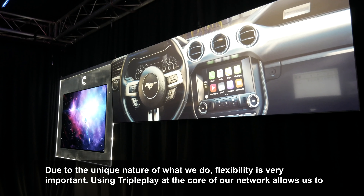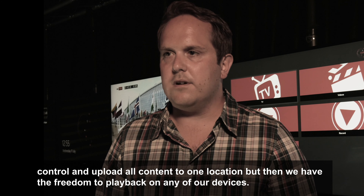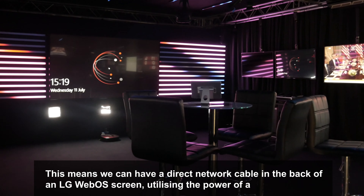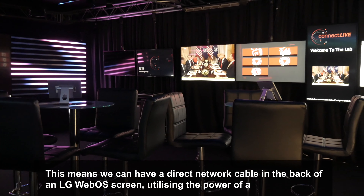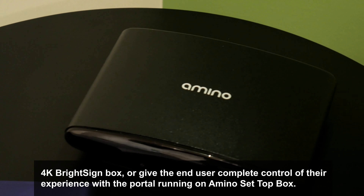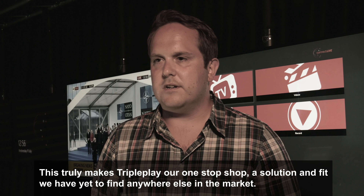Due to the unique nature of what we do, flexibility is very important. Using TriplePlay at the core of our network allows us to control and upload all content to one location, but then we have the freedom to play back on any of our devices. This means we can have a direct network cable in the back of an LG WebOS screen, utilising the power of a 4K BrightSign box, or give the end user complete control of their experience with the portal running an Amino set-top box. This truly makes TriplePlay our one-stop shop — a solution and fit we have yet to find anywhere else in the market.